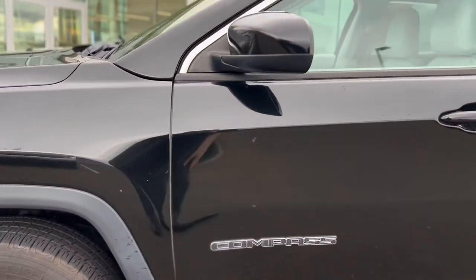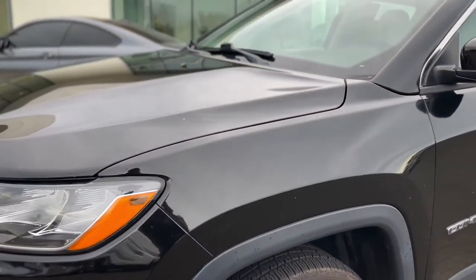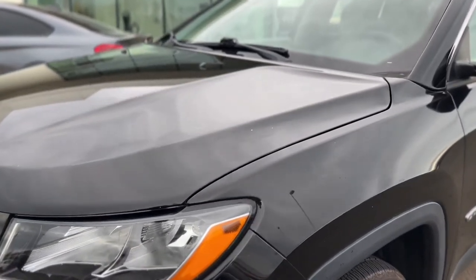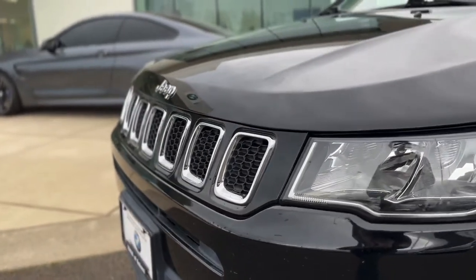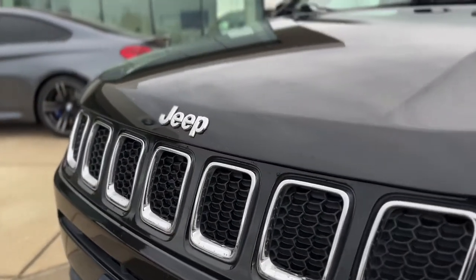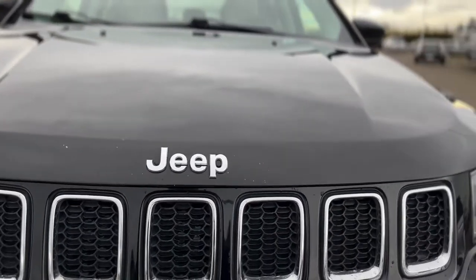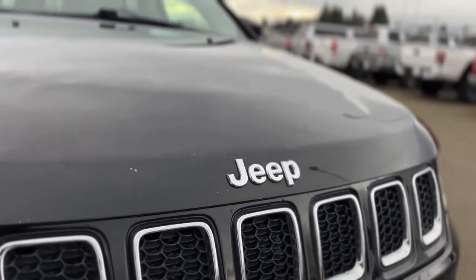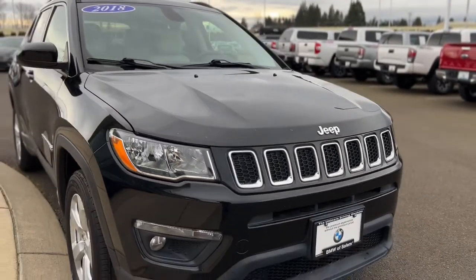A little scratch right there. This is usually where cars get it the worst on the front edge there — a little bit of rock chips. Not too bad. But again, from like 10 feet away you can pretty much not see it at all.